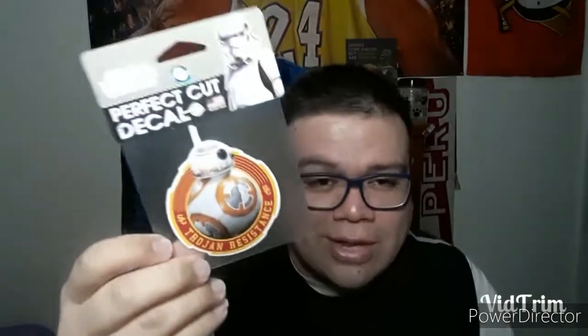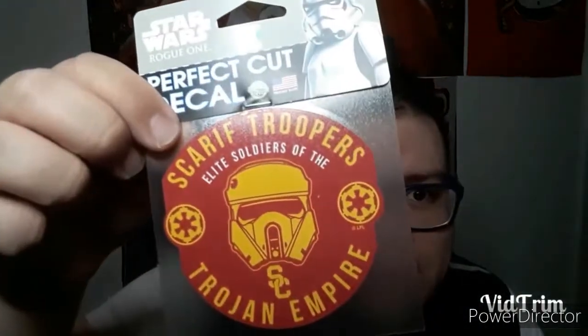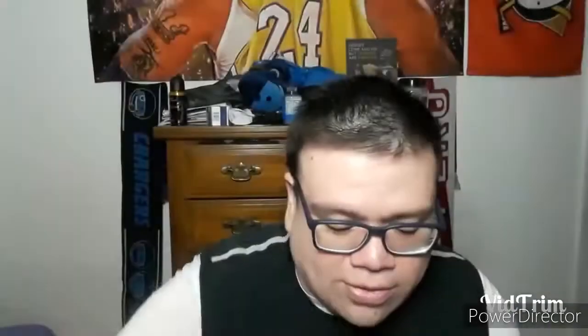So a couple of the cheapest and randomest things — I saw these Star Wars stickers that have the USC logo, and I thought they were pretty cool. I don't know exactly where I'm going to put them, but for less than two bucks I thought I might as well just add them on so I could make sure I get free shipping. Pretty cool design stuff.